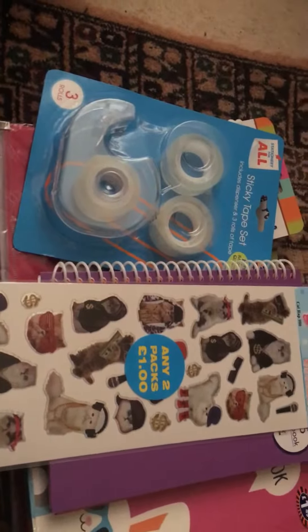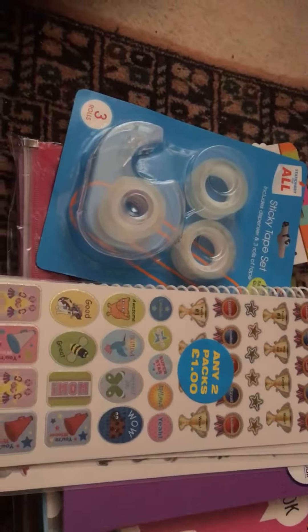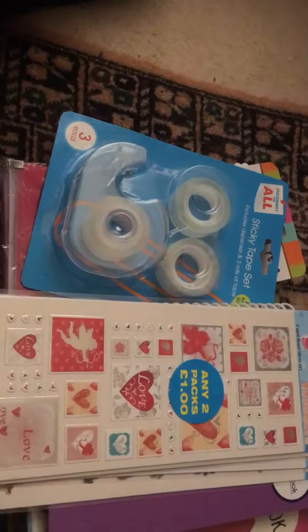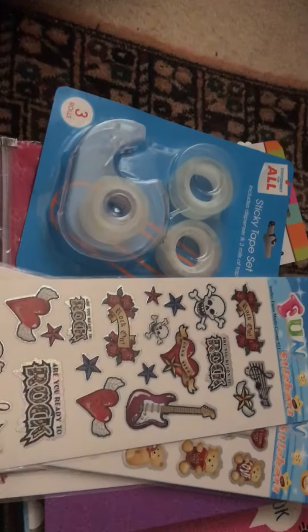I got some stickers — cats, awards, WW stickers, bears, and rock stickers.